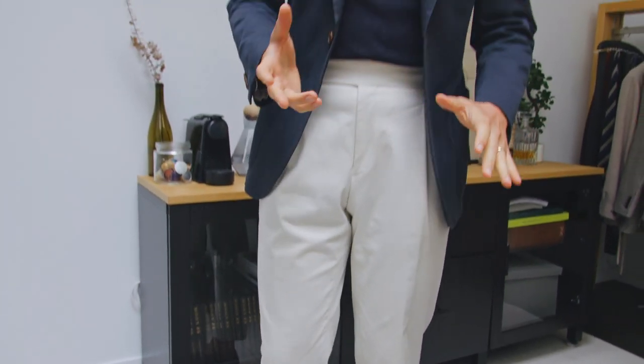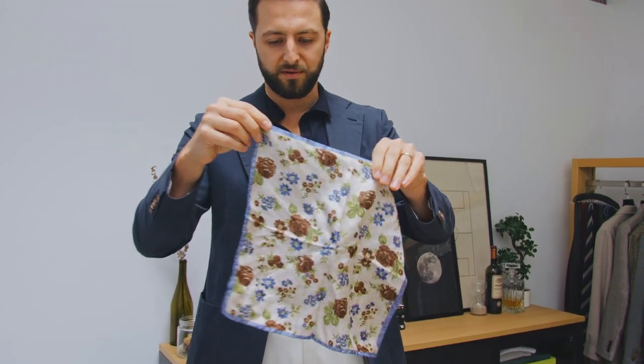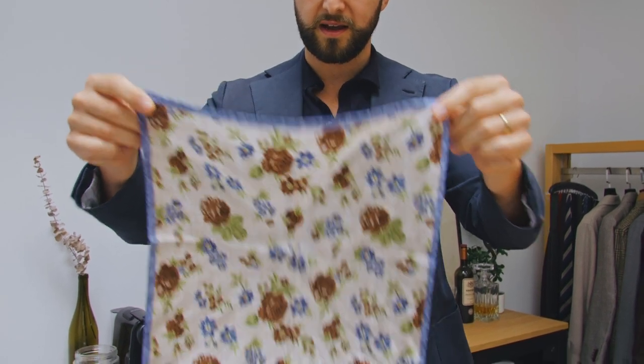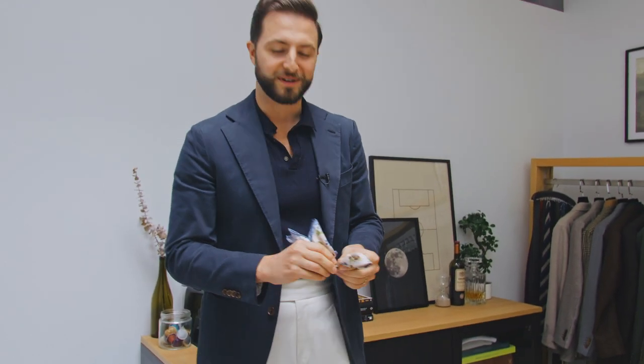Last but not least, inside of my pocket I did this floral pocket square with basically a blue edge. It kind of just matches what I'm wearing today — it has a little bit of all those tones, and then adds a little something extra to it.